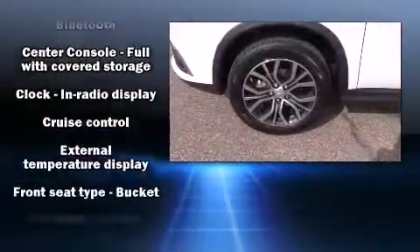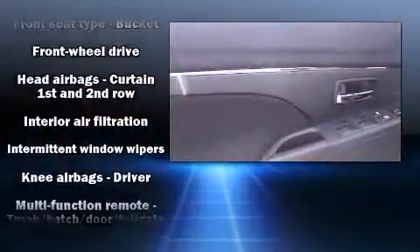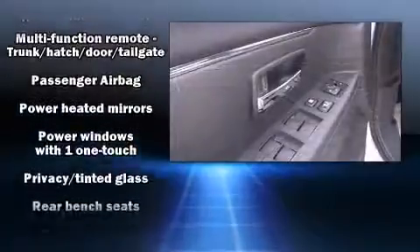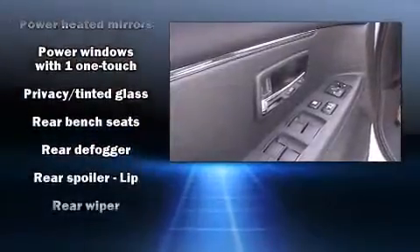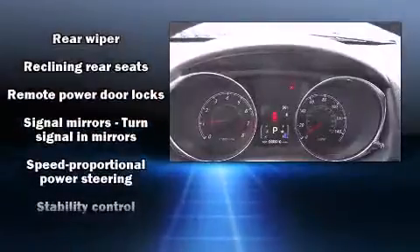Mitsubishi ensures the safety and security of its passengers with equipment such as head curtain airbags, front side impact airbags, traction control, brake assist, anti-whiplash front head restraint, a security system, and four-wheel disc brakes with ABS.